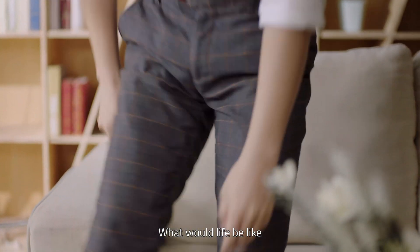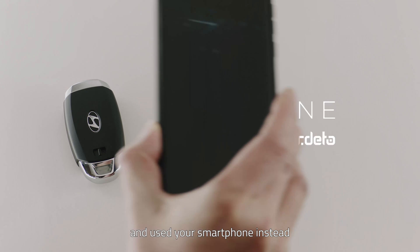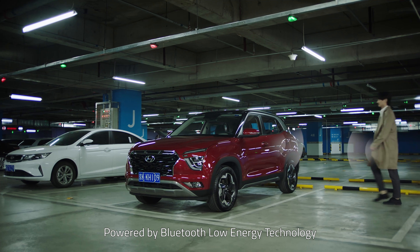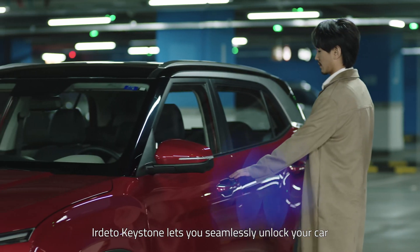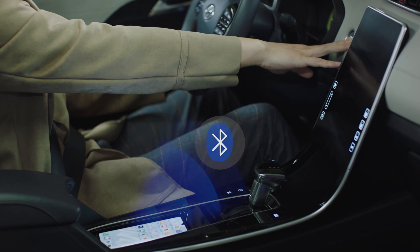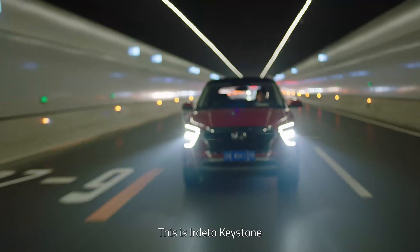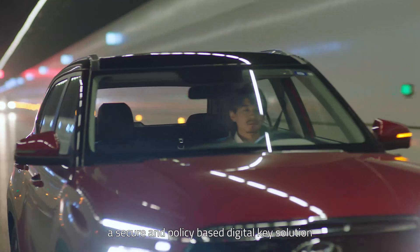What would life be like if you left your traditional car key at home and used your smartphone instead? Powered by Bluetooth Low Energy Technology, your Dedo Keystone lets you seamlessly unlock your car even when both the car and phone are in offline mode. This is your Dedo Keystone, a secure and policy-based digital key solution.